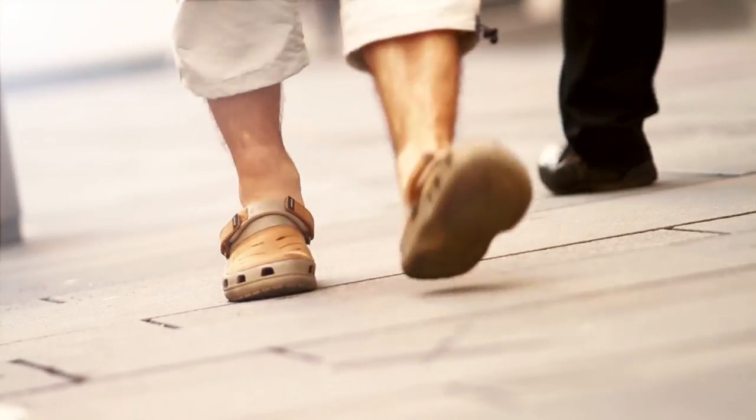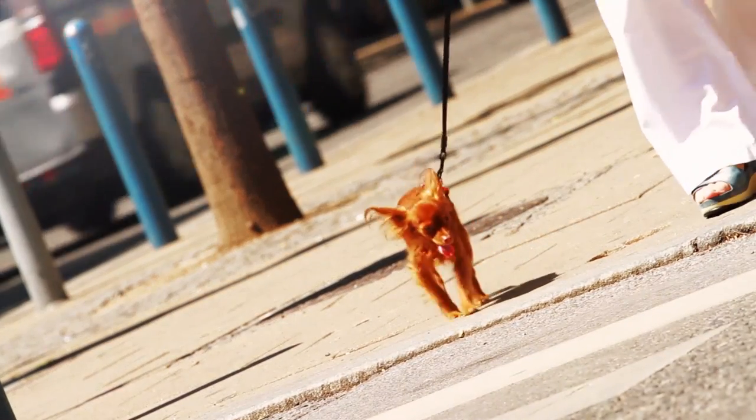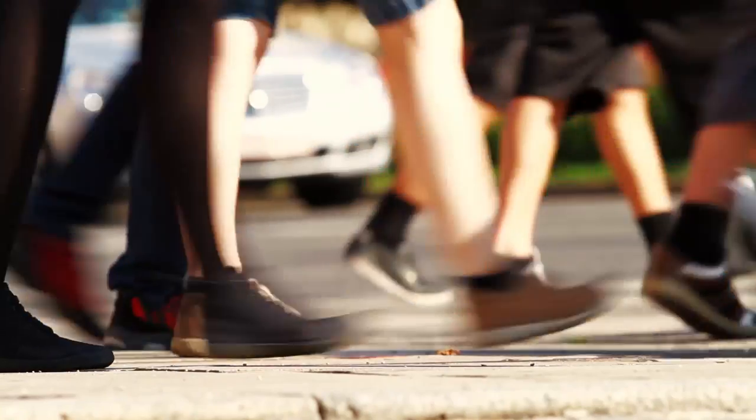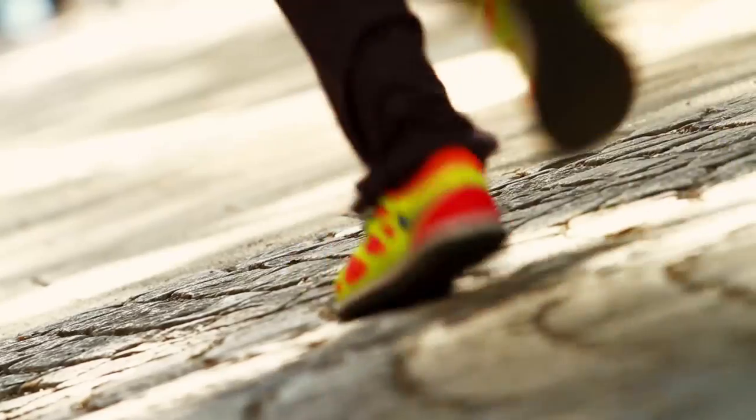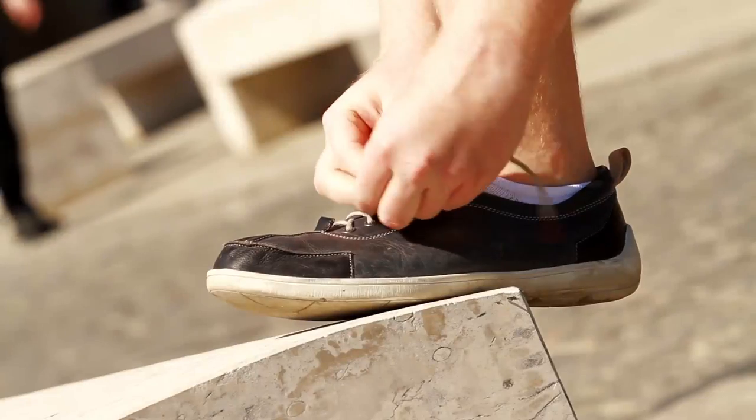Shoes. Everyone needs shoes — well, almost everyone. They come in all different colours and shapes, designed for a variety of uses. But what is it that sets a good shoe apart from the rest? How it looks? Whether it fits right?